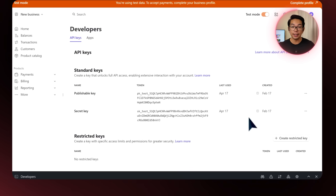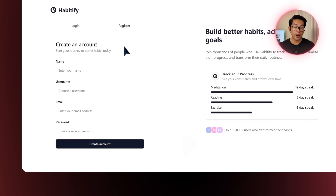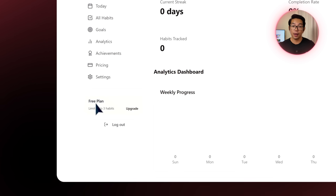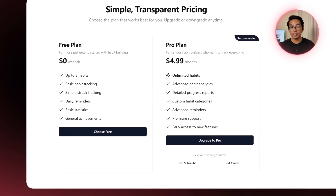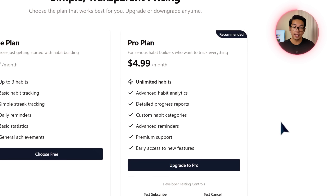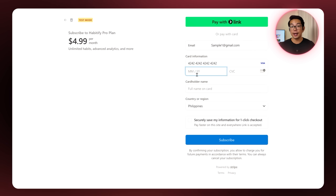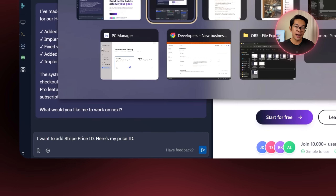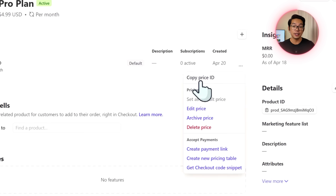To make Stripe work, I go to the Stripe dashboard and grab the secret key and public key from the developers tab, then copy and paste them into Replit. After registering a new account, I'm redirected to the dashboard showing I'm on the free plan with three limited habits. I hit the upgrade button, which takes me to the pricing page where clicking upgrade to pro opens the Stripe checkout. I enter payment details, and after payment goes through, I return to the app. I also add the Stripe price ID from the Stripe product catalog by creating a product, adding pricing details, and copying the ID into Replit.